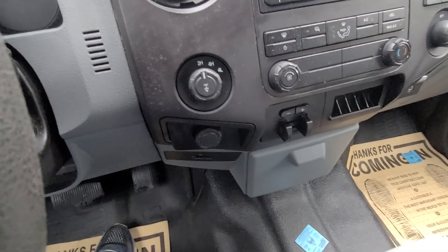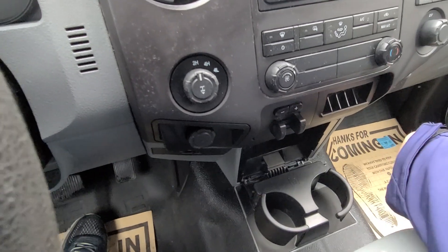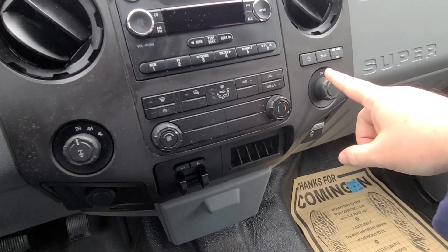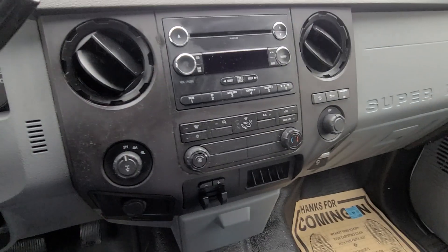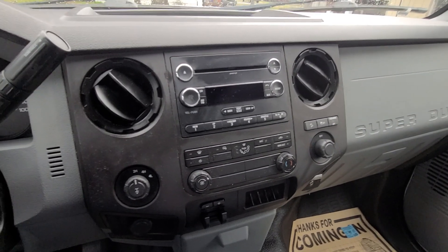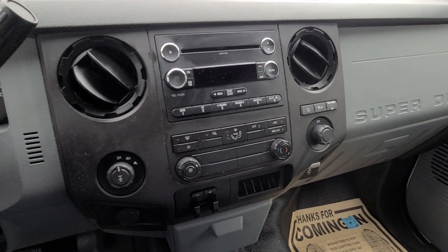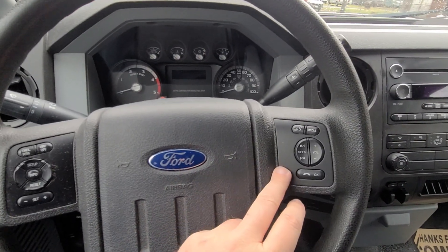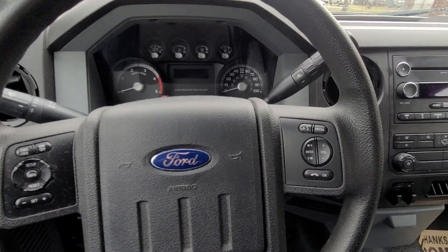You do have your cup holders down below. It has downhill assist, which is nice, so this is actually pretty loaded — loaded nicely. Climate control, of course, stereo. Looks like this is also a six-disc. But you do have your phone option and then your volume and media right here.